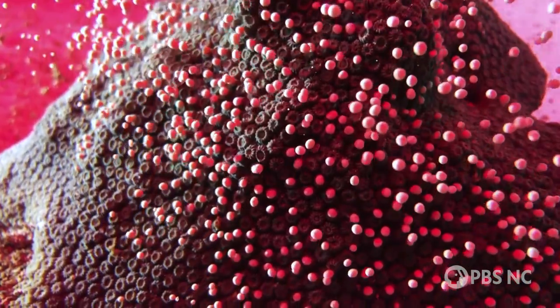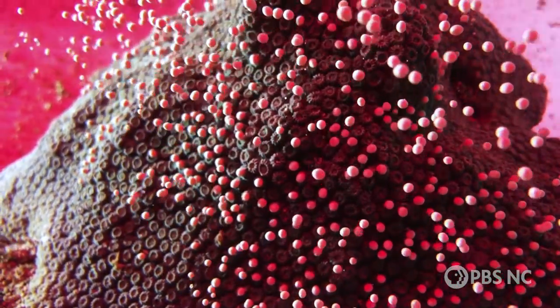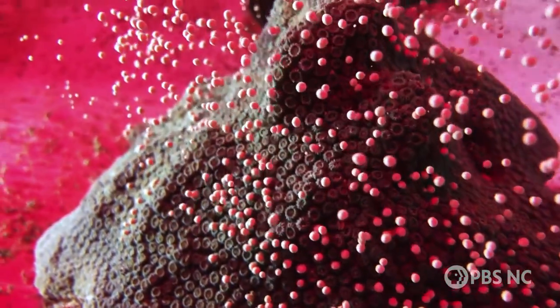Coral embryos are awesome. No one has been able to look at coral embryos in this level of detail, and that's why this is super exciting. I got a text in the middle of the night — she said, 'Hey, I have these corals spawning.' And I came into the lab and was like, 'Yo, embryos, let's do it.'